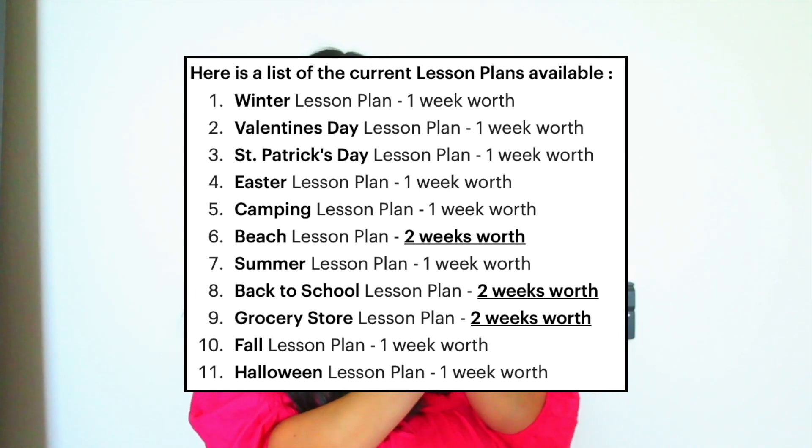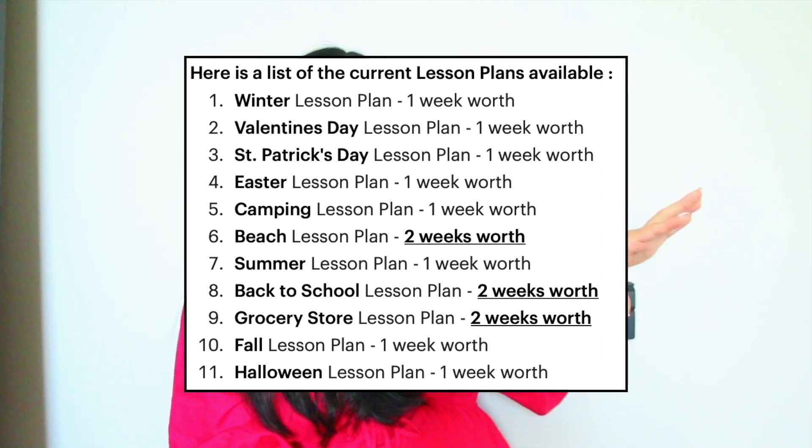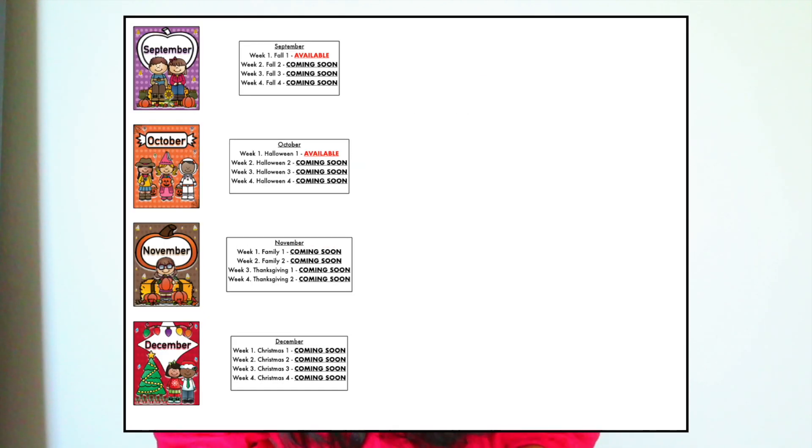The product description will let you know which weeks you're going to get. I have a winter week, a Valentine week, two beach weeks, a fall week — you'll be able to see what's available when you buy the material. I'm going to include on the screen what my end goal is: what's shown in red is what's available, and everything in black is what I'm working on.